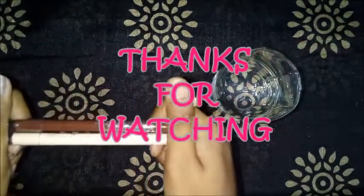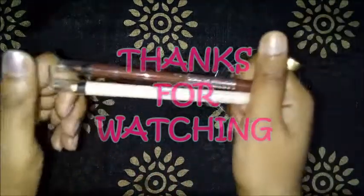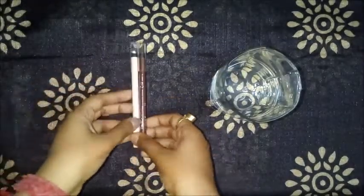Thanks for watching, friends. If you liked this video, please like and share with your friends and comment below. If you haven't subscribed to my channel, please subscribe and hit the bell button. Take care of yourself — thank you so much, see you in the next video, bye!